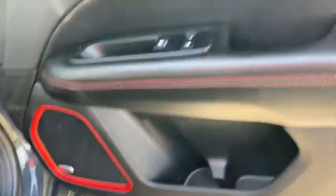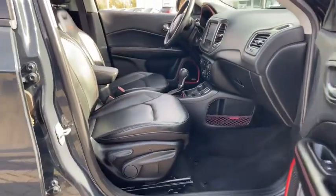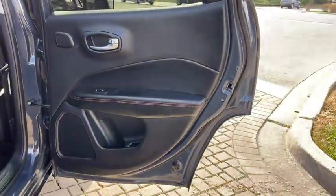This vehicle has less than 50,000 miles. Here are some of this vehicle's great options: traction control, remote engine start, power liftgate, dual airbags, leather-wrapped steering wheel, power steering, four-wheel disc brakes.